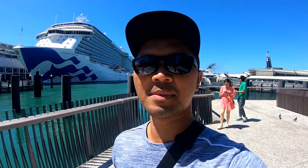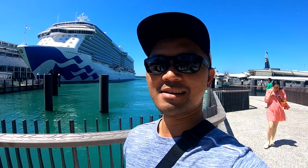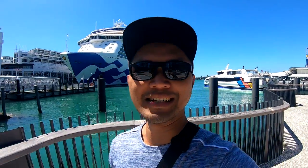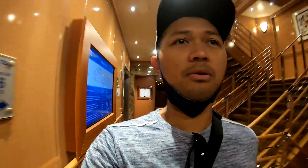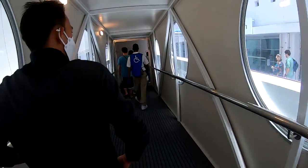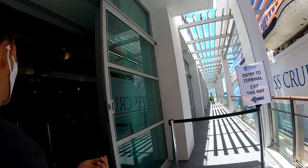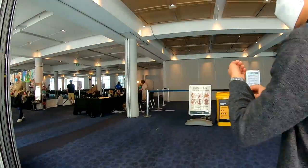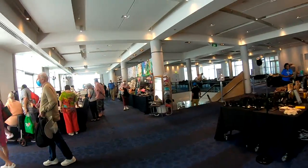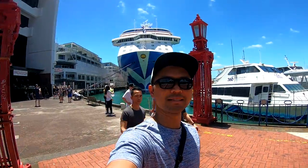What's up everyone, welcome back with me, my vlog, and welcome to another beautiful day here in Auckland, New Zealand. I'm making my way off the ship via the gangway — we're on Deck 6 in the middle of the ship, going through the corridor to the port terminal. That's the entry and exit to the terminal. So we are now in the port terminal. That's our ship — beautiful ship, Majestic Princess.